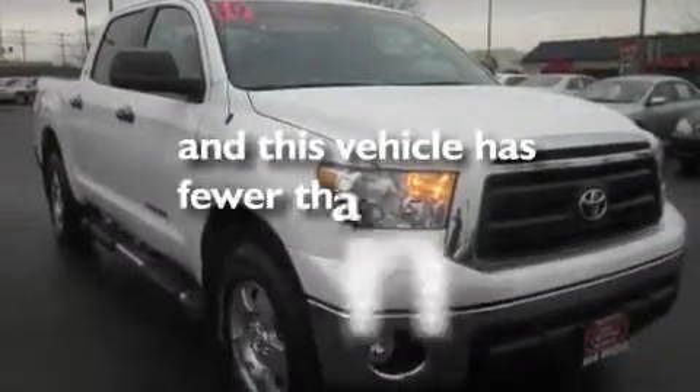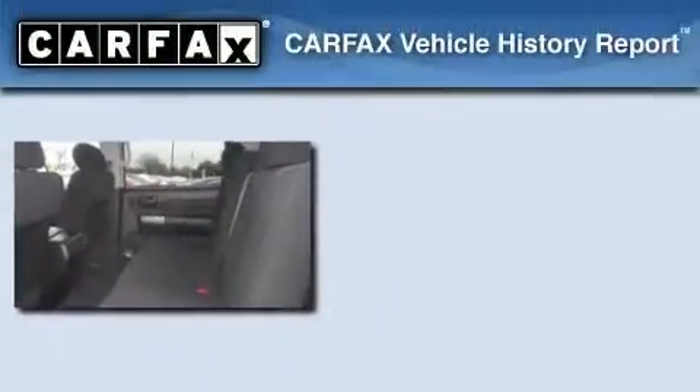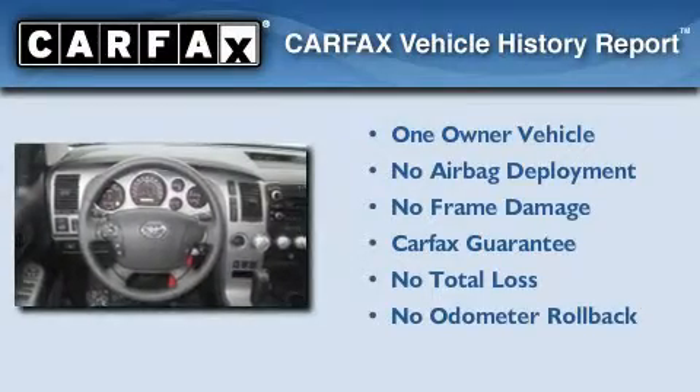This vehicle has fewer than 22,000 miles on the odometer. This truck has had only one owner and it qualifies for the Carfax buyback guarantee.